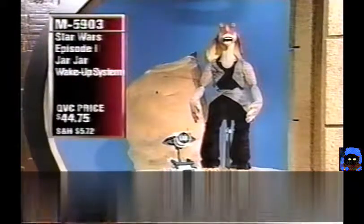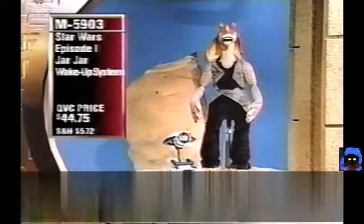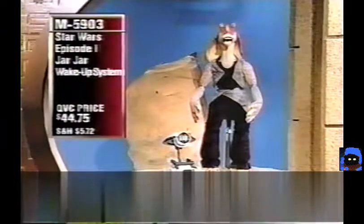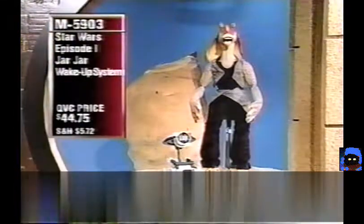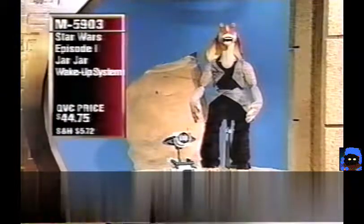The Episode I Jar Jar Wake-Up System includes the talking Jar Jar and the Pit Droid. They interact so Jar Jar can help a child go to sleep at a set time, wake your child up by talking, do phrases, always tell the correct time when the button is pushed. Item M5903 for under $45.